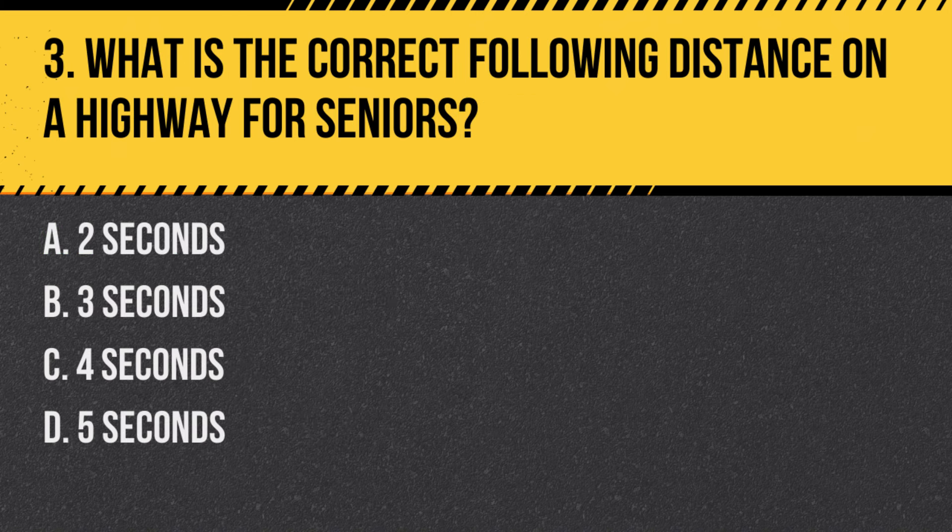Question 3: What is the correct following distance on a highway for seniors? a. Two seconds, b. Three seconds, c. Four seconds, d. Five seconds. Answer: b. Three seconds. The recommended following distance on a highway is at least three seconds, providing a safe distance to react.